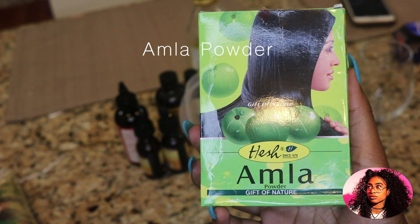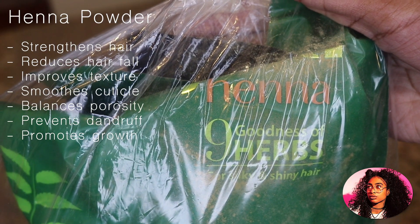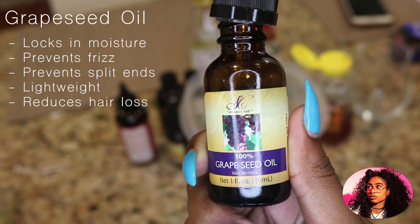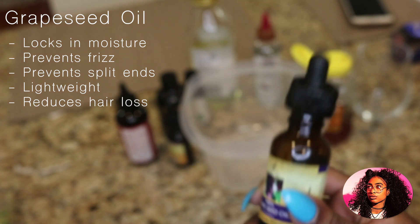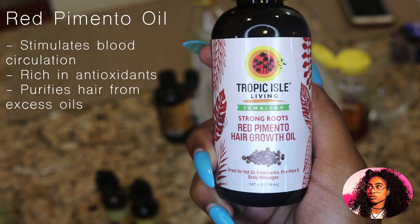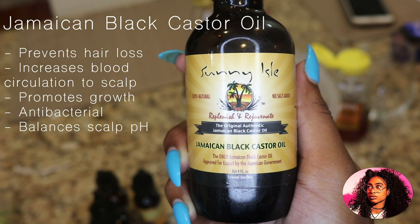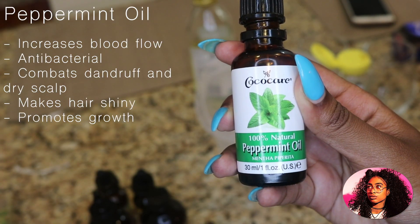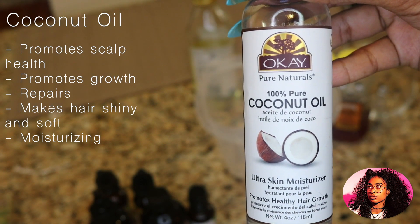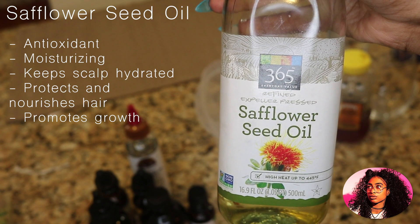First question: how often should you use henna? Personally, I recommend doing it once a month, but anywhere in the four-to-eight-week range is perfect — once a month, once every two months, every six weeks, whatever works best for you. Doing henna is a lot of work. It's messy and takes a lot of time. I got off work at six today, I process my henna for three hours, then apply it to my hair which takes about 30 minutes, then leave it in for three hours.